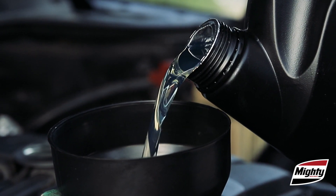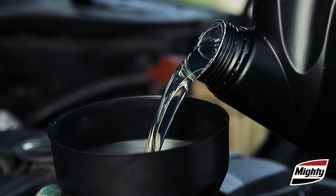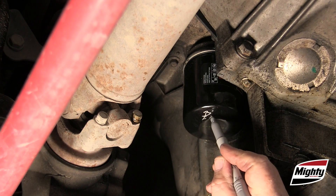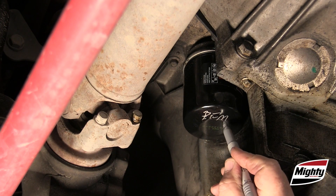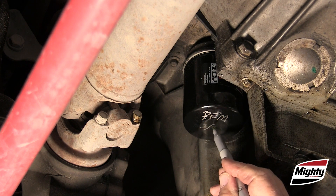The second most common cause of premature engine wear is the use of the incorrect oil and/or filter for the vehicle application — and that's something you certainly have a little more say in. After all, aren't you doing the oil change?